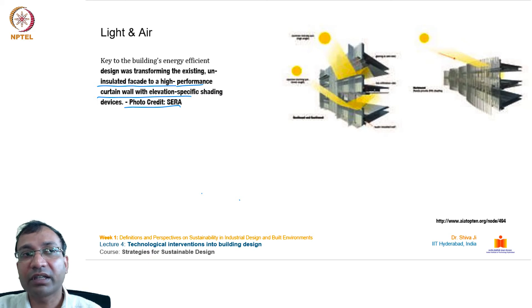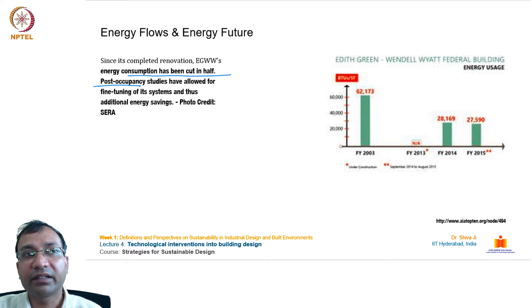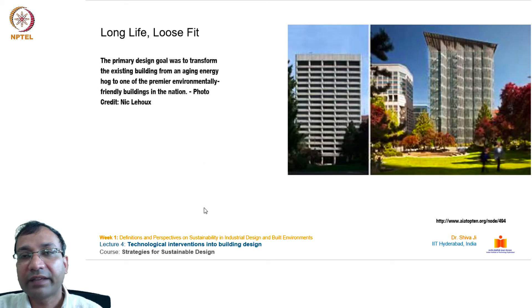Key to the building's energy-efficient design was transforming the existing uninsulated facade to a high-performance curtain wall with elevation-specific shading devices. A 65% water saving was achieved through water-conserving plumbing fixtures combined with a rainwater collection system. Since its completed renovation, EGWW's energy consumption has been cut in half. Post-occupancy studies enabled fine-tuning of systems for additional savings. Over the course of a year, the precast concrete facade was transformed to a high-performance curtain wall, achieving its LEED design intent.